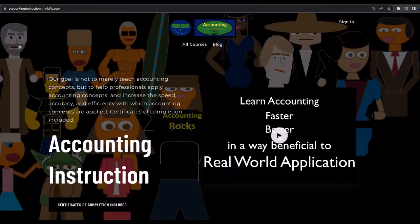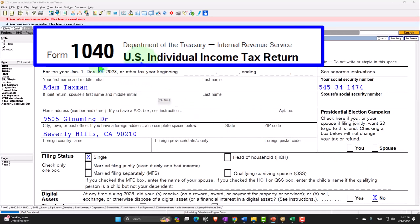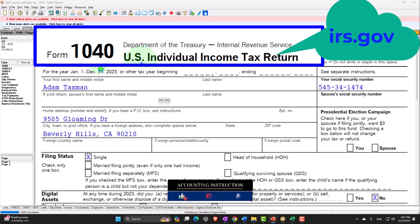If you'd like a commercial-free experience, consider subscribing to our website at accountinginstruction.com or accountinginstruction.thinkific.com. Here we are in our Form 1040 example problem using LACERT tax software. You don't need tax software to follow along, but it's a great tool to run scenarios with. You can also access forms, schedules, and instructions at irs.gov.